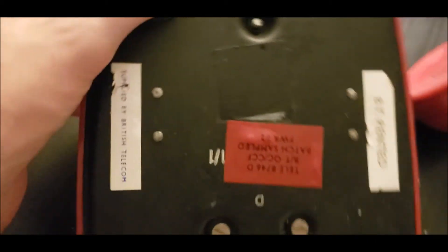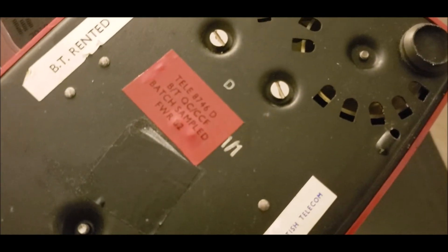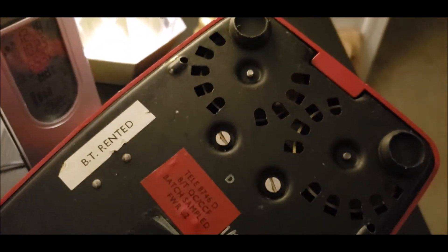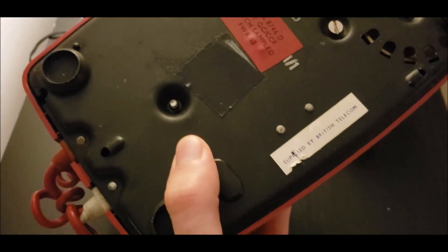On the bottom it reads: BT, rented supply, Bridge Telecom, and batch sampled 1982. And it's dated January 1971 — originally built.